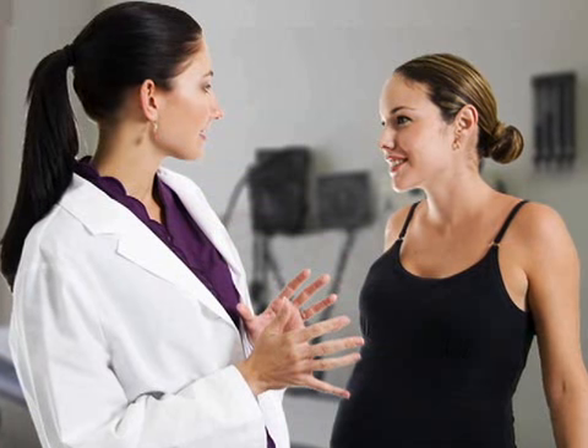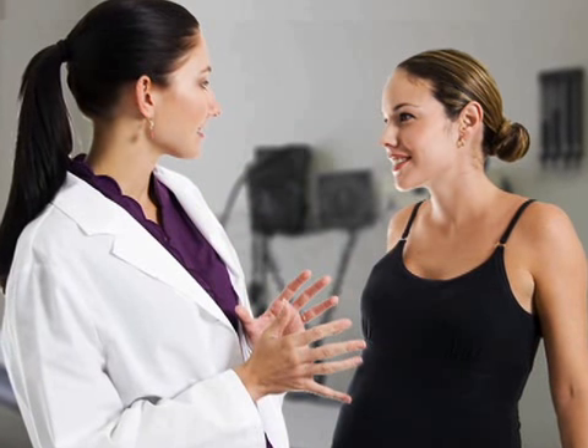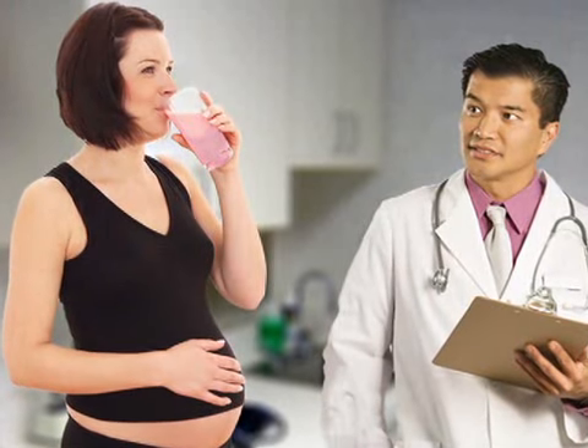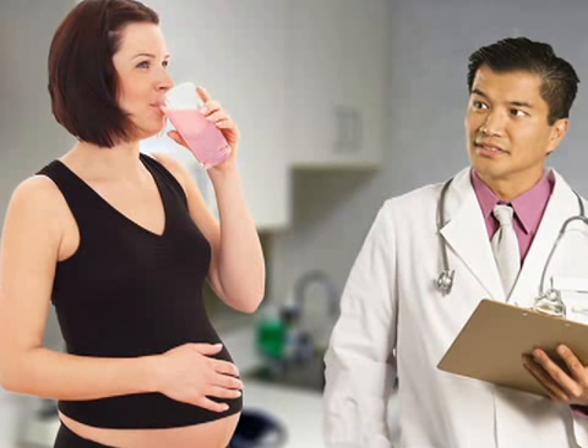Because gestational diabetes has no discernible symptoms, it's important that every pregnant woman be screened for the illness. To do this, your doctor will perform a glucose screening, also known as a glucose challenge test, which requires you to drink a very sugary liquid in about 5 minutes.